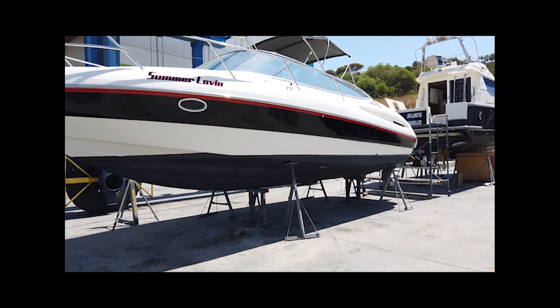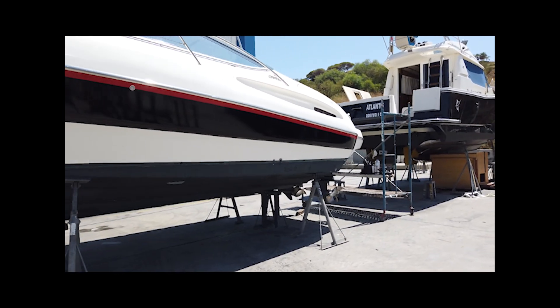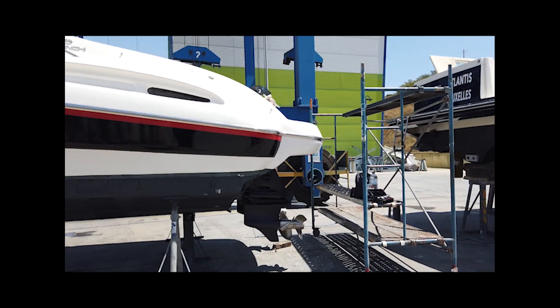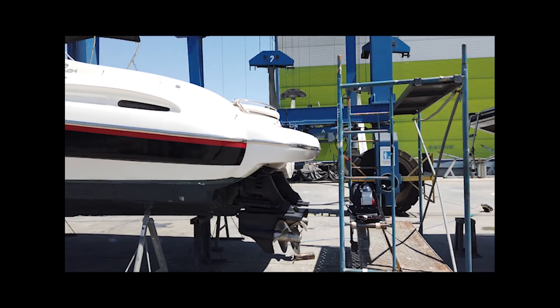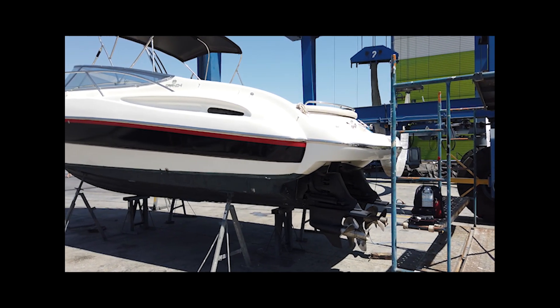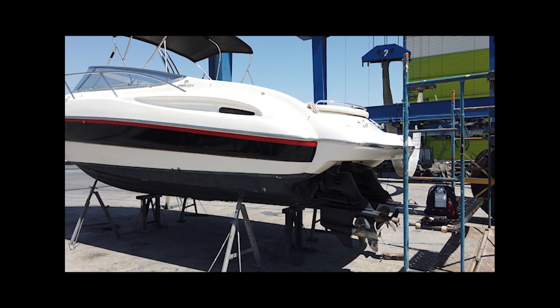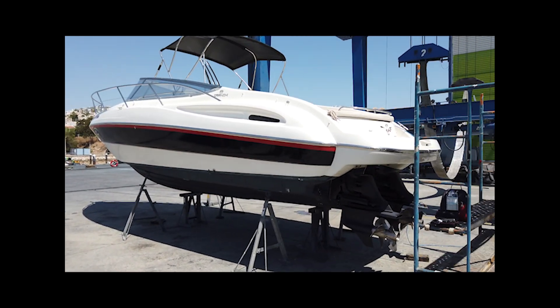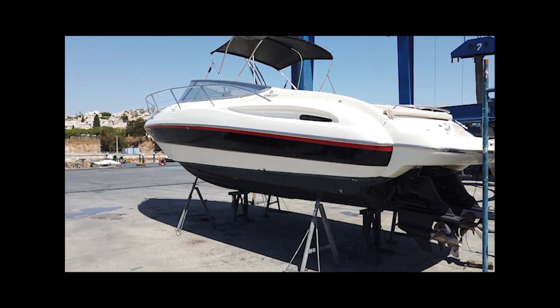That's us for today — just a quick update. She'll be back in tomorrow, sea trialed, and I'll have her sometime in the afternoon. We'll give her a good clean up, and then on Friday we're going to take her down to Ferragudo. We'll put the drone in the air and show you what she looks like on the water with her new color scheme. Bye for now guys.